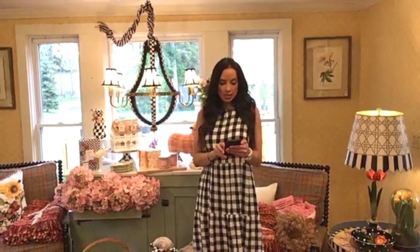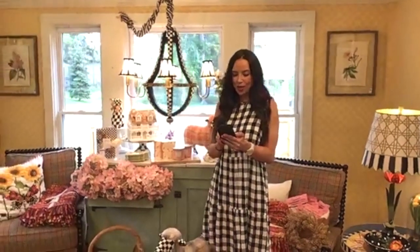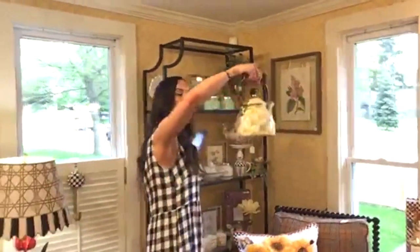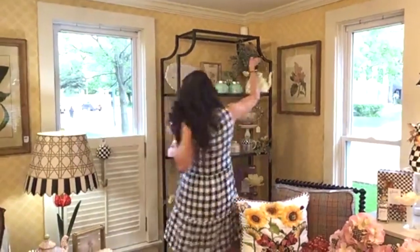For the tea kettle — the two-quart parchment check — we can add that. I only have one, so make sure you get it tonight because that'll be a hot seller. I did order more but I'm not sure they came in on this shipment.